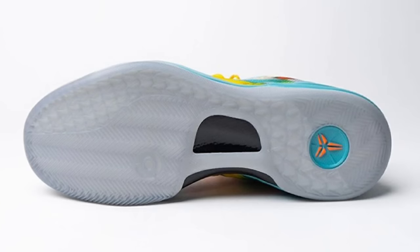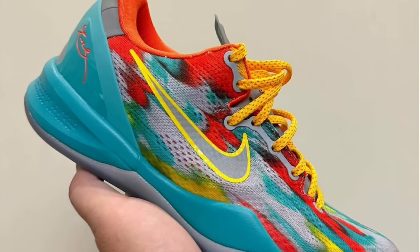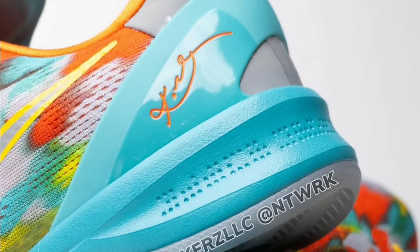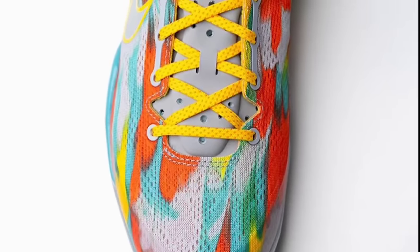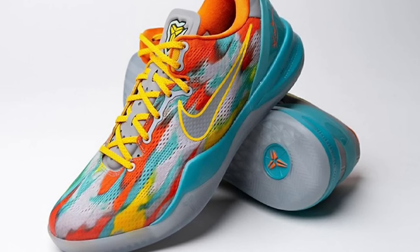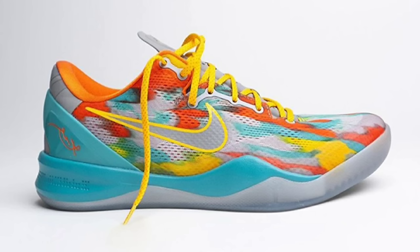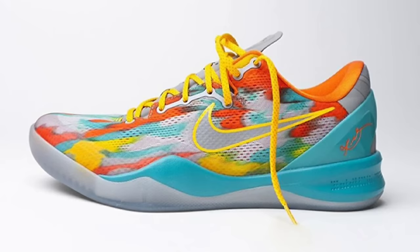Next, we got the Nike Kobe 8 Pro Tro Venice Beach, dropping April 13th for a retail price of $190 — very eye-catching and very sought after. Originally released in 2013 as part of Kobe Bryant's signature line, the Venice Beach was a standout and very limited. This vibrant colorway represents the Venice Beach atmosphere, known for skateboarding and streetball. It comes in a mix of red, blue, yellow, and green. This is one of the more popular Kobe's, so check multiple stores and apps because these will be hard to get.